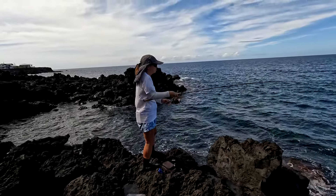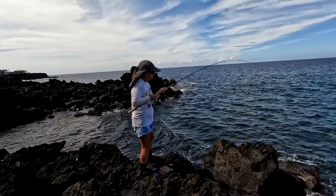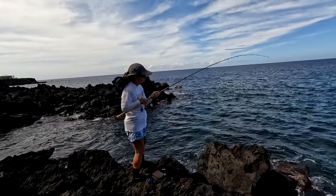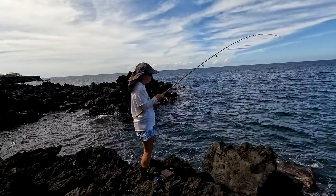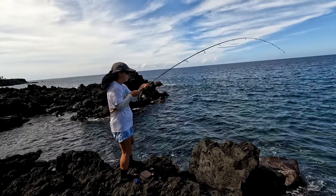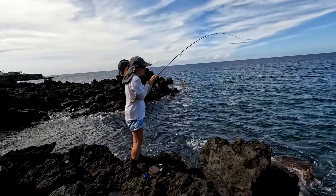I was waiting, and then all of a sudden it came out — and just when it came out it started fighting really hard. I have it pretty close to me right now, but it's just diving and really, really fighting. As you can see, I'm having a hard time just holding on to it.